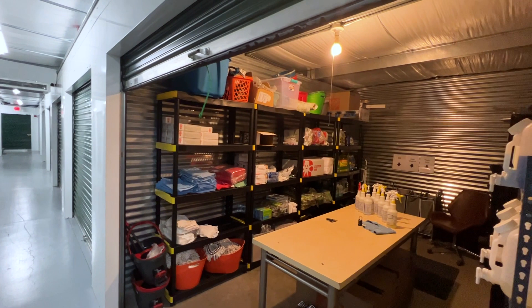Now what about our company vehicles? For those, we rent parking spaces in the parking lot you see behind me. It's right down the street from our storage unit, which makes it easy for us to restock. So all the team needs to do is just drive down the street, go to the storage, and restock and take everything they need.